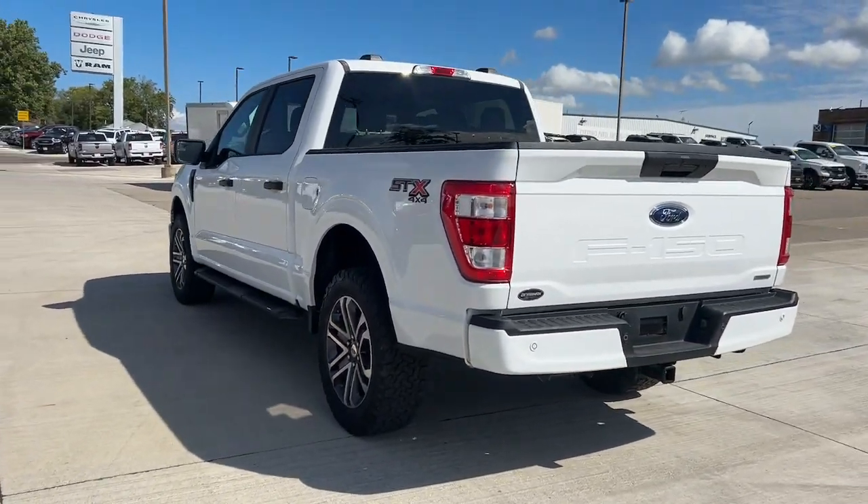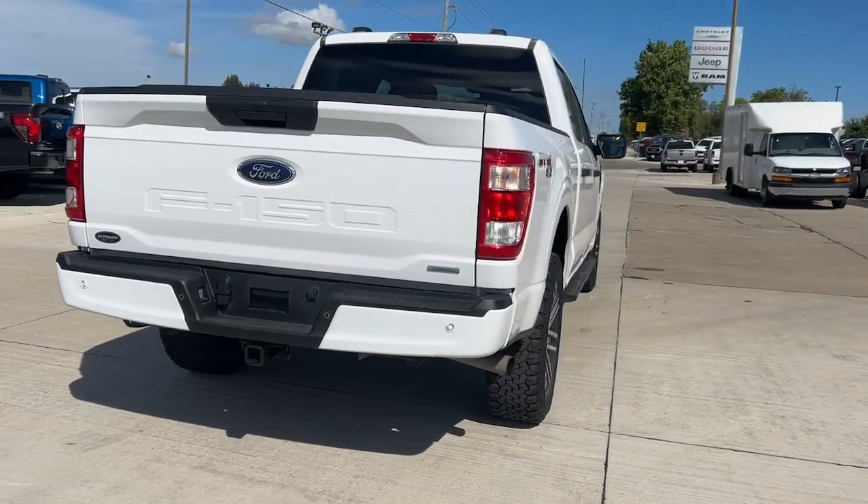The following are some of this vehicle's highlighted options: keyless entry, satellite radio...